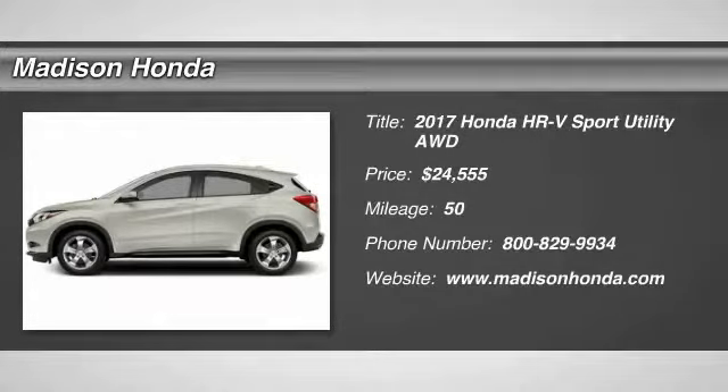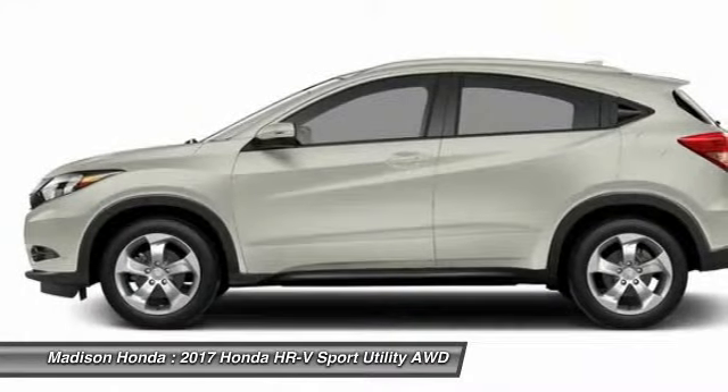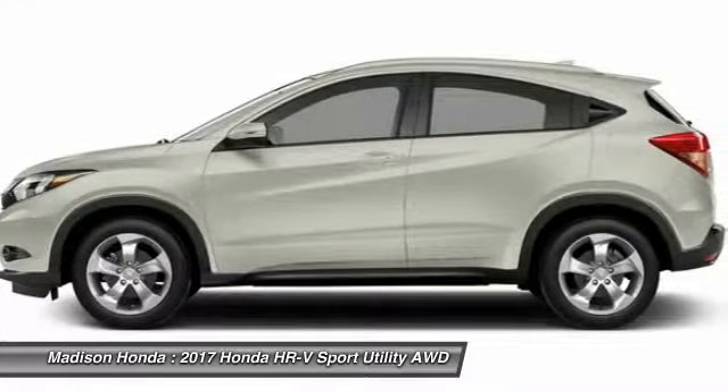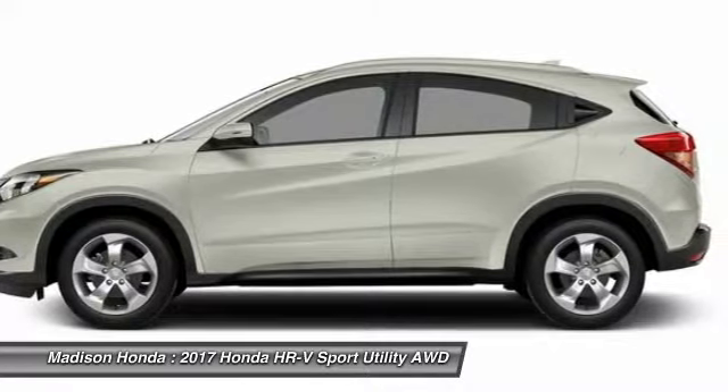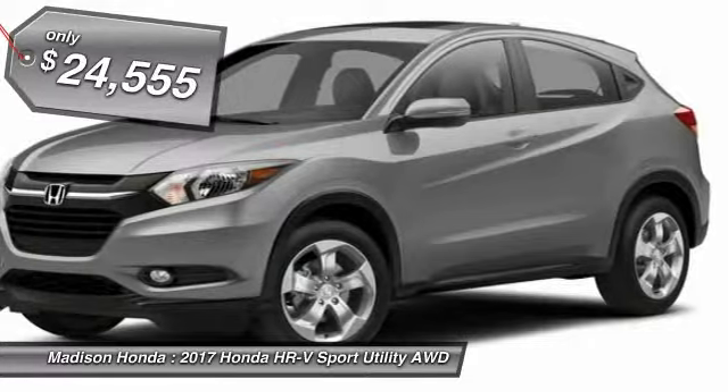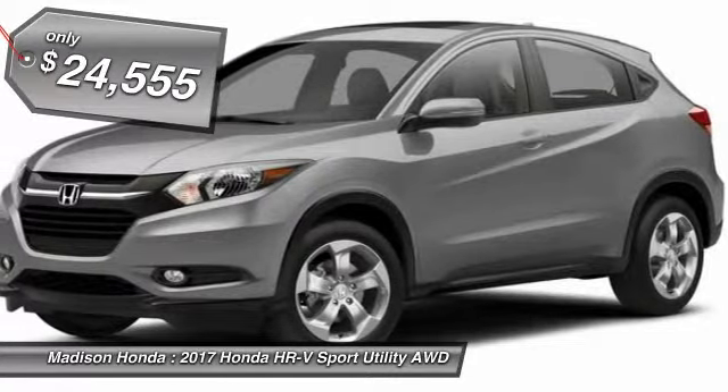Looking for the right vehicle? Check out the 2017 Honda HR-V. The HR-V has a good-looking exterior with a clean design. It comes with a well-tuned suspension and a handsome and flexible interior with tons of options to choose from, and is priced below $25,000.